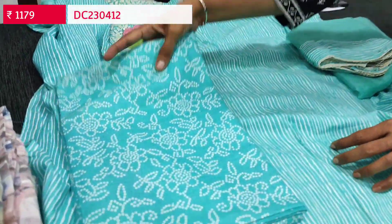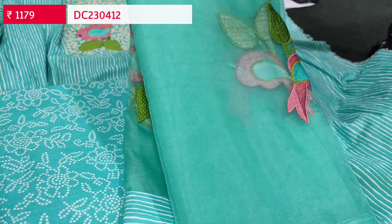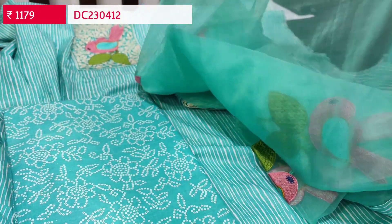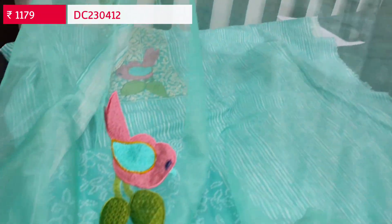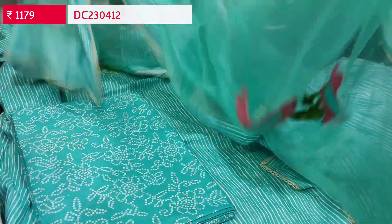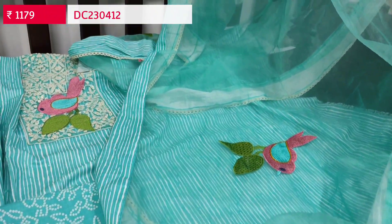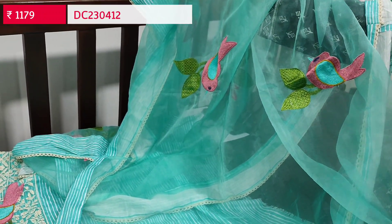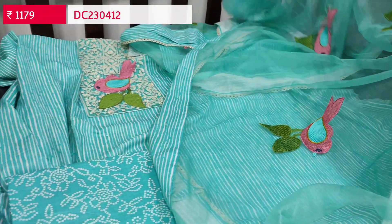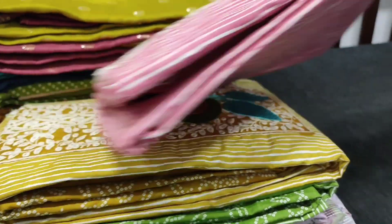The fabric is thin but not transparent, so lining is optional. We have bandini printed pure soft cotton bottom and a beautiful dupatta. The highlighting part of the set is the dupatta in fancy organza, which has a very pretty bird embroidery design all over and broad printed tapings on all four sides. The cost of the set is ₹1179. We have limited stocks — you can place your order directly from nehdel.com.